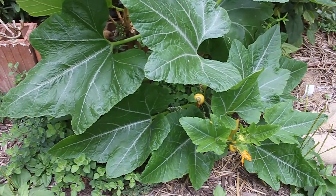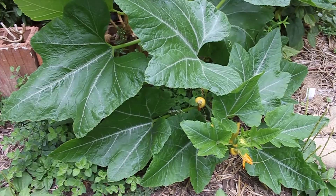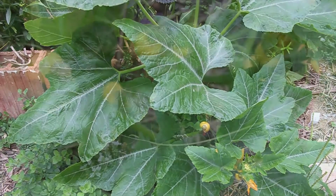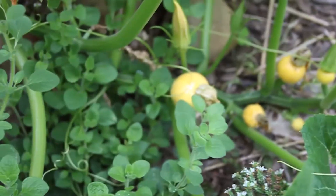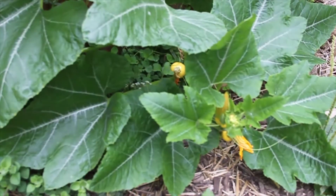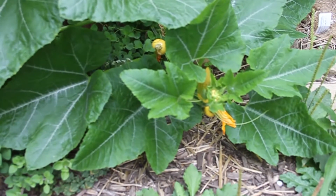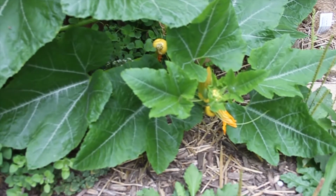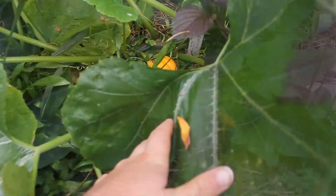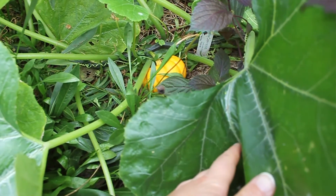The pumpkin starts out as a seed, and then the seed sprouts and it becomes a plant. This plant grows into this vine. When our pumpkin plant gets big enough, it can start flowering — and you can see a pumpkin flower right here. Then the flower will start to disappear and we'll start seeing the pumpkin growing, and that pumpkin will keep getting bigger and bigger.